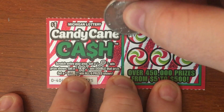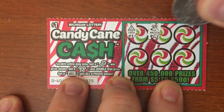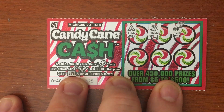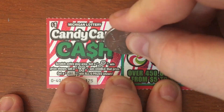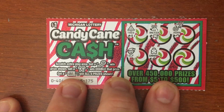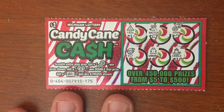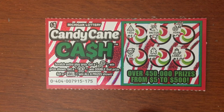Ticket 175 — we got a tree, a reindeer, and a horn, an elf, a gingerbread, and a candle. All right, 175 is going to be a loser.